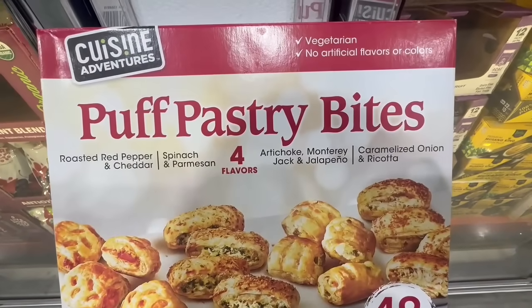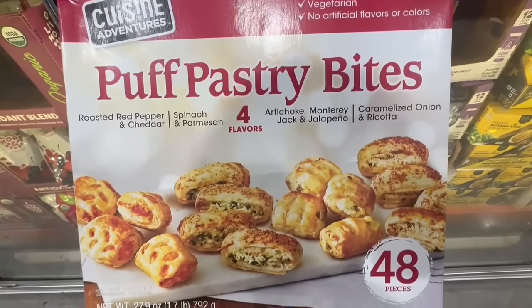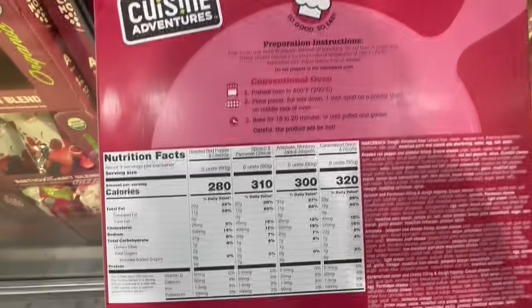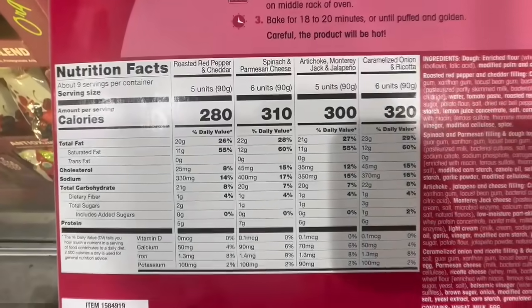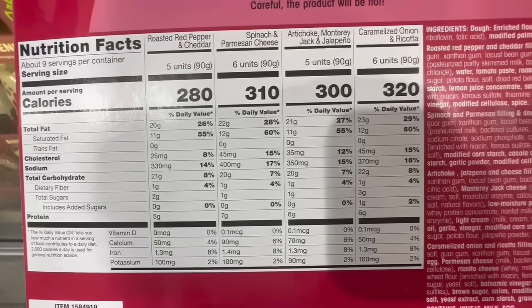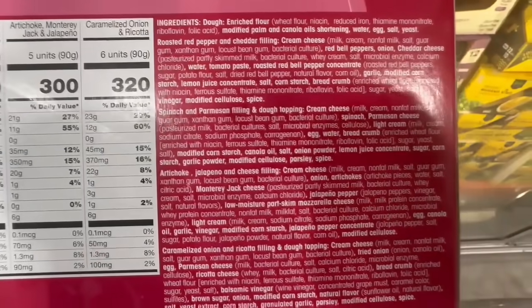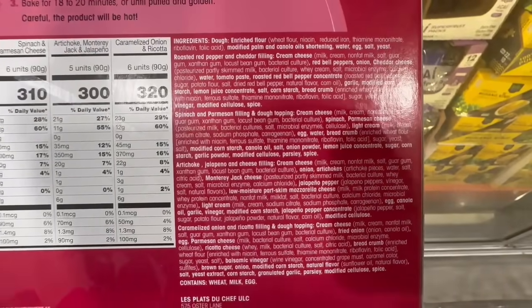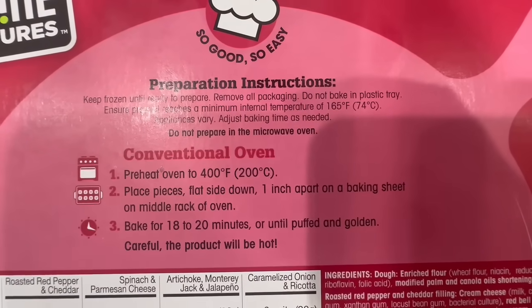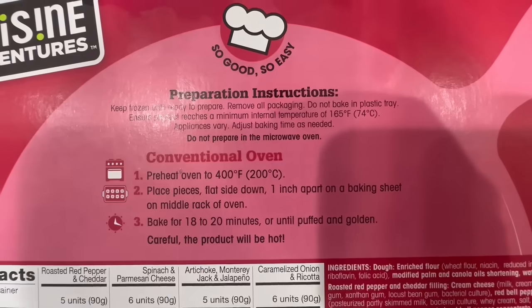I always wanted to grab a sample of these puff pastry bites because it has a little bit of everything. For the first time ever I'm seeing it at a clearance price — $8 at this Costco, which is kind of a rare find. It normally sells for $13. It includes roasted red pepper and cheddar, spinach and parmesan cheese, artichoke, Monterey Jack and jalapeño, and caramelized onion and ricotta. Sounds very tasty. You can heat them up in a conventional oven at 400 degrees Fahrenheit for 18 to 20 minutes.